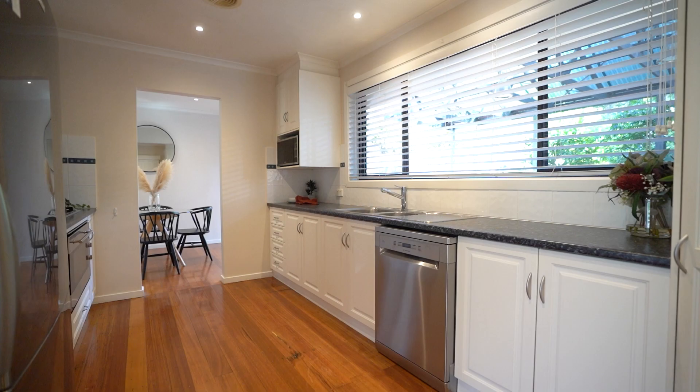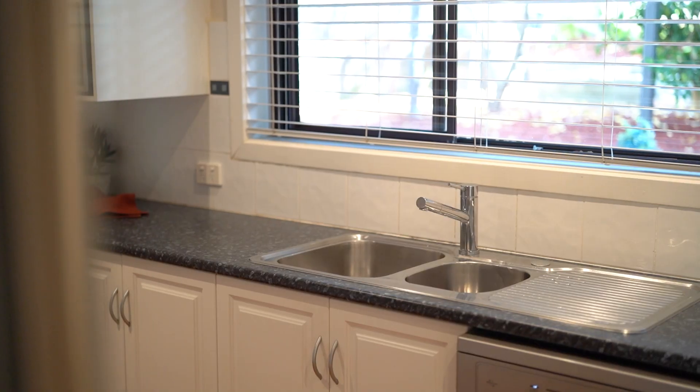Conveniently located at the heart of the home is this modern spacious kitchen that spills out into an undercover decked area that is perfect for entertaining all year round.